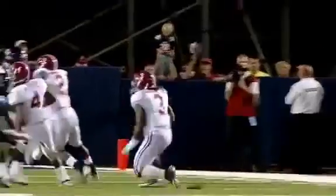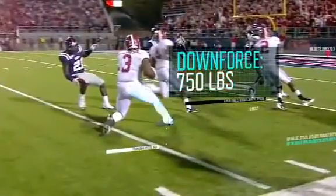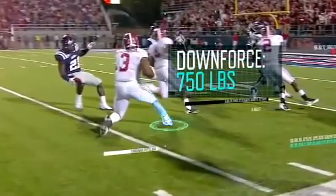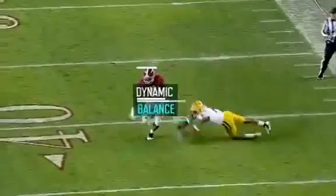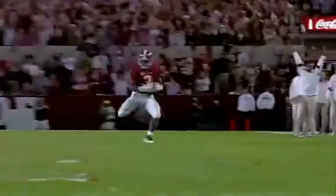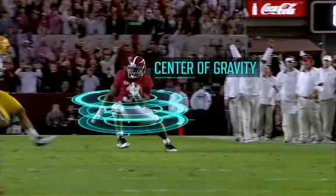Next, agility. Richardson can generate an estimated 750 pounds of downforce as he slams on the brake. This control of the body while it's in motion, called dynamic balance, is due to the nervous system adjusting the body's center of gravity to maintain stability.